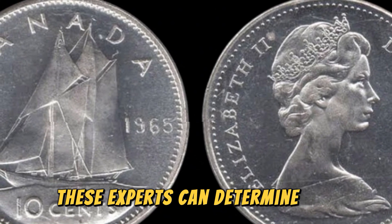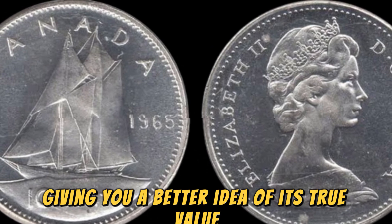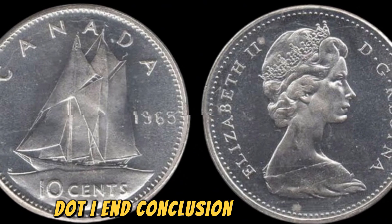These experts can determine the authenticity and condition of your coin, giving you a better idea of its true value. And who knows, you may just hit the jackpot with a coin worth $1.6 million.